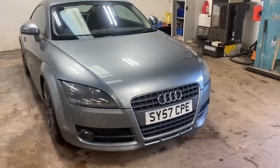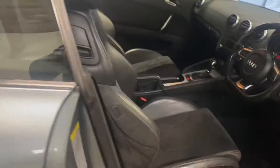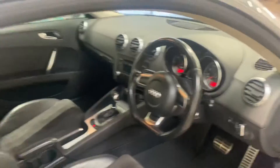It drives absolutely perfectly, this car. Let me show you the interior — it has the part leather, part Alcantara upholstery, as you can see from there. Here is the cockpit drivers — it's done 118,000 miles.